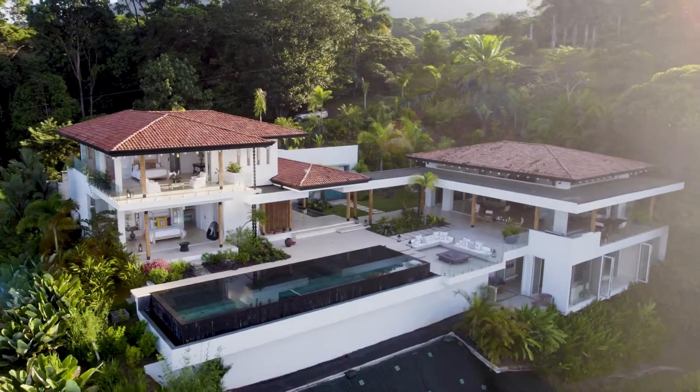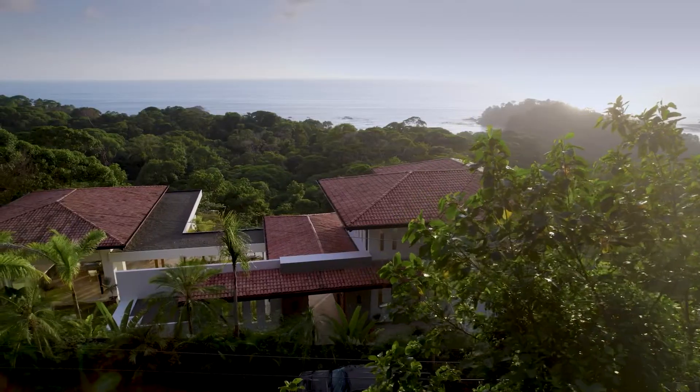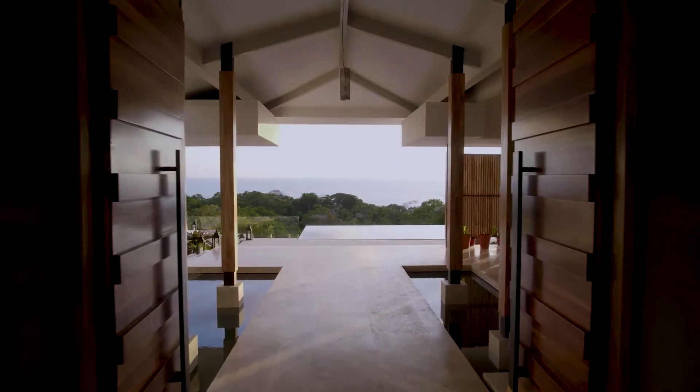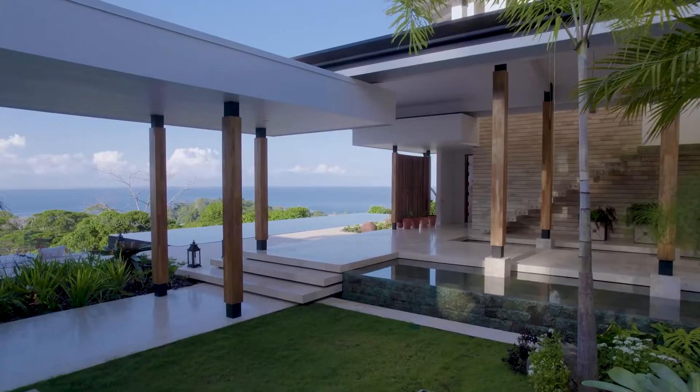Casa Belmer, which means beautiful ocean, is definitely a house that stands alone right now on the market. As soon as you walk in the entryway, it definitely gives you a wow factor from every room.